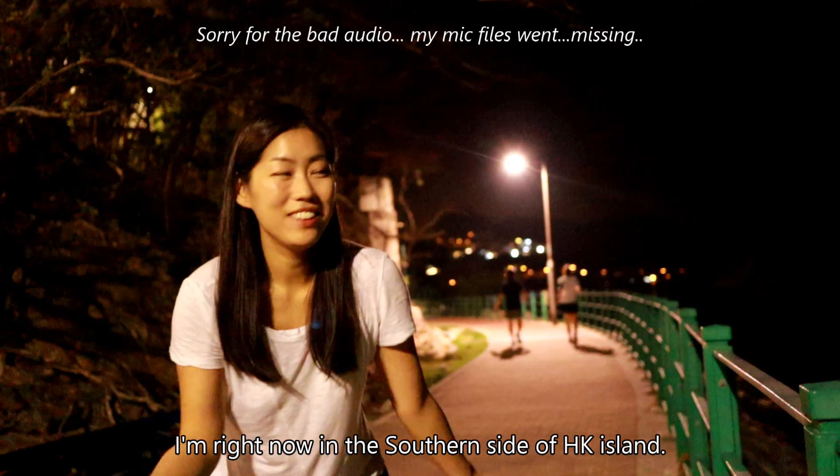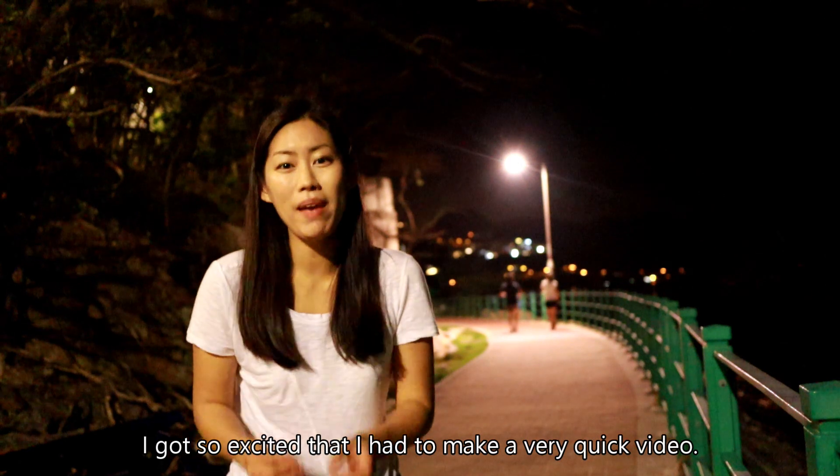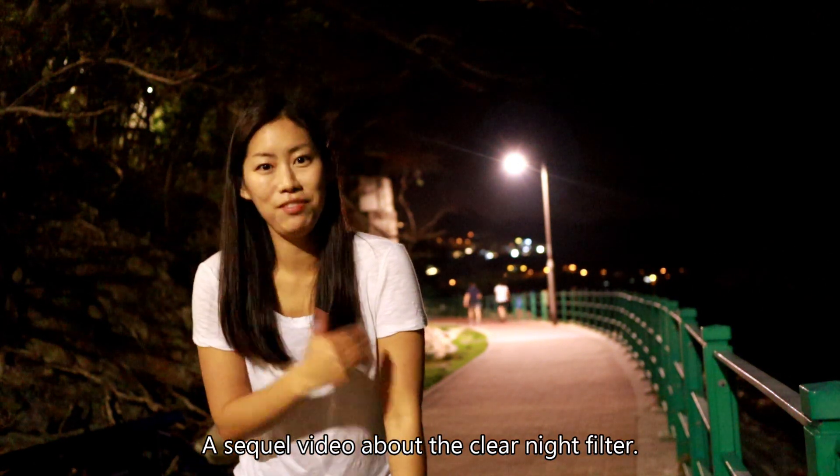Hey guys, I'm Nyeong. I'm right now on the southern side of Hong Kong Island and I got so excited that I had to make a very quick video — a sequel video about clear night filter.